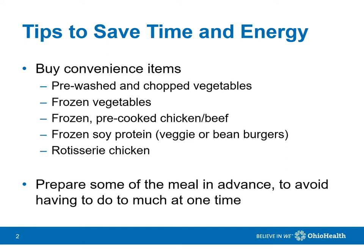There are many ways you can save time and energy when preparing healthy meals. It can be very helpful to buy convenience items, such as pre-washed, chopped vegetables, bags of frozen vegetables, pre-cooked chicken and meat, including rotisserie chicken, and soy protein, such as veggie burgers or bean burgers. Also, preparing some of your meal in advance will make meal preparation later on less tiring.